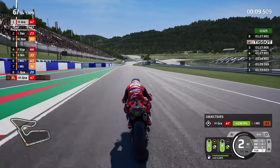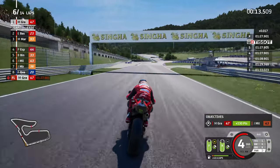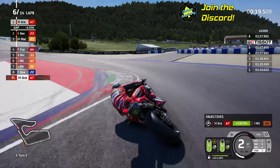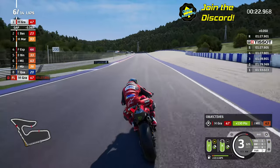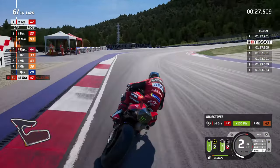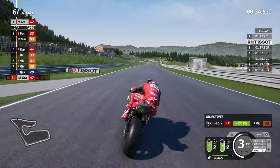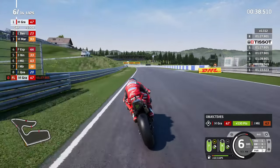We are streaming tomorrow at 1900 hours BST, and that will be for the final round of our MotoGP 23 Ace Academy Cup held in Catalonia - the final cup on MotoGP 23. So definitely get tuned in. See you there at 1900 hours, 7pm British Summer Time.